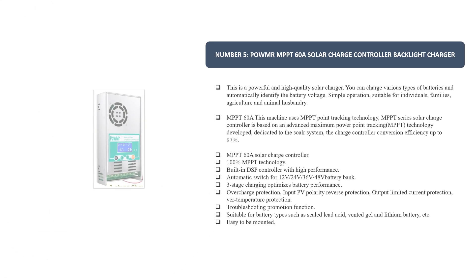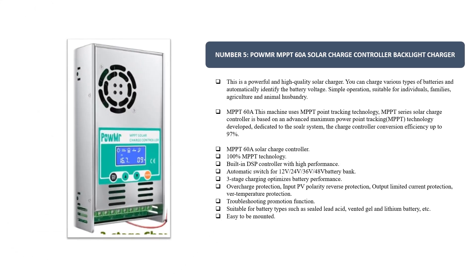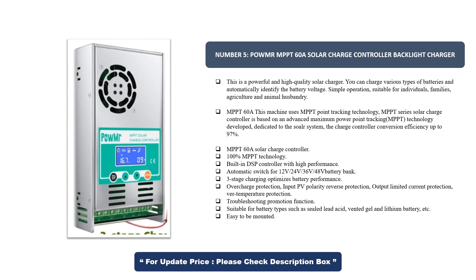Number 5. Powelmart MPPT-60A Solar Charge Controller Backlight Charger. This is a powerful and high-quality solar charger. You can charge various types of batteries and it automatically identifies the battery voltage. Simple operation suitable for individuals, families, agriculture, and animal husbandry. This machine uses MPPT point tracking technology.